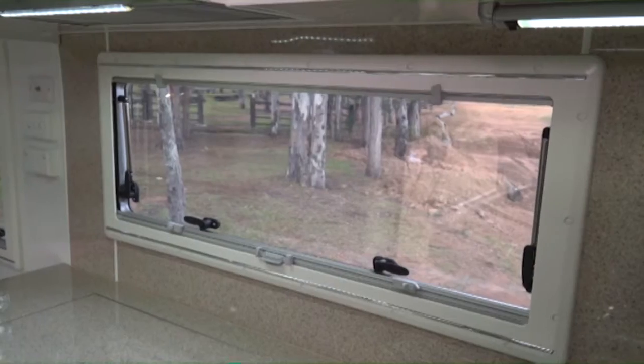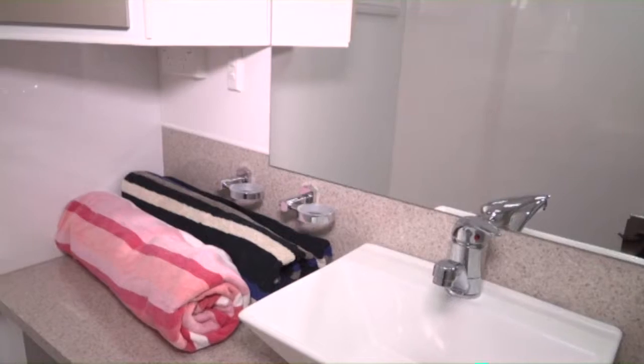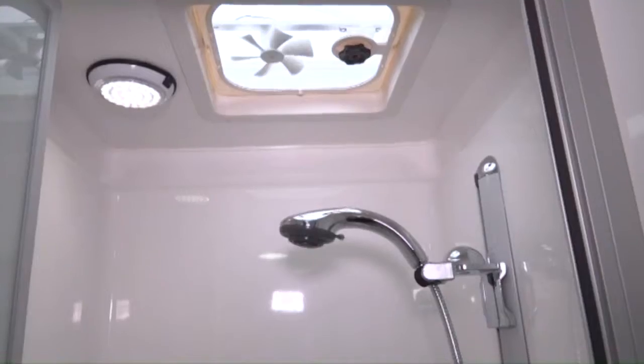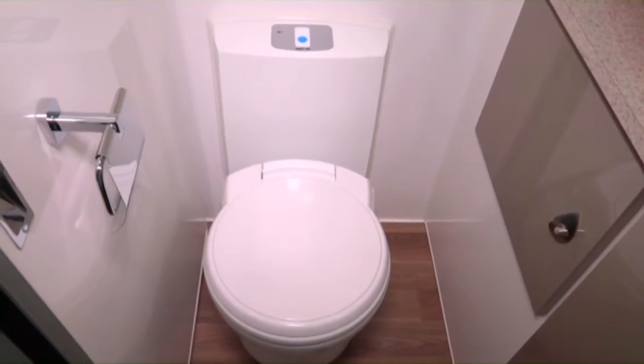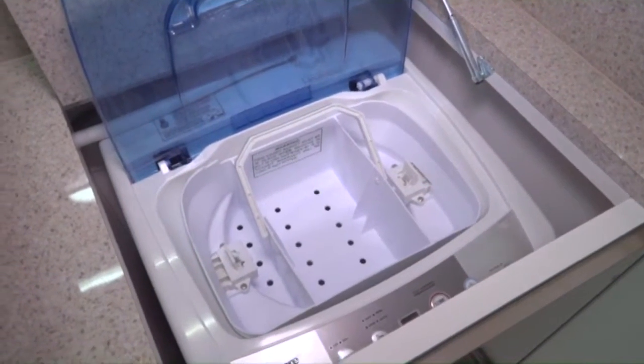On those remote touring, free camping trips, the Terrain Tamer will delight with the exceptional finish and comfort of the rear ensuite. Boasting a separate fiberglass shower, porcelain toilet and an inbuilt 2.5 kilo top loader washing machine, it gives you all the comforts of a home without feeling cramped.